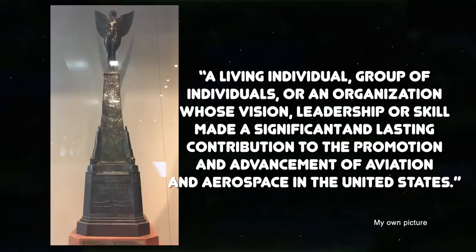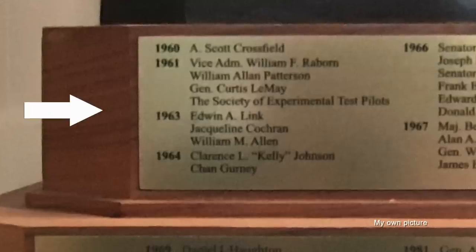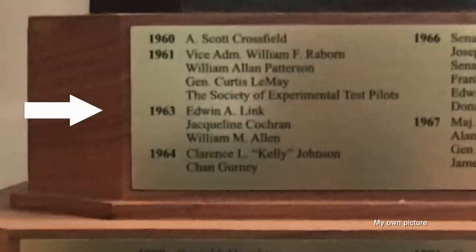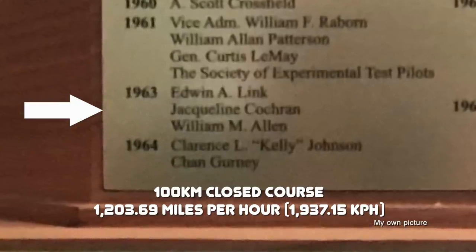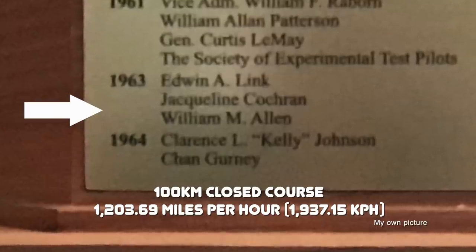And you can read it all right here in the book. Clifford W. Henderson was, among other things, a driving force behind the development of Los Angeles International Airport, as well as managing director of the National Air Races from 1928 to 1939. The Henderson Trophy was originally presented to the outstanding pilot at the National Air Races, but reestablished in 1960 as one awarded to a living individual, group, or organization whose vision, leadership, or skill made a significant and lasting contribution to the promotion and advancement of aviation and aerospace in the United States. Jackie won this one in 1963, the year she established a Fédération Aéronautique Internationale World Speed Record in a Lockheed TF-104G Starfighter on a closed 100-kilometer circuit with an average speed of 1,203 miles per hour.